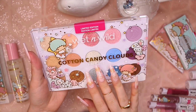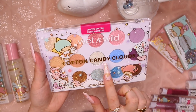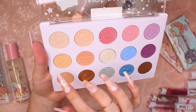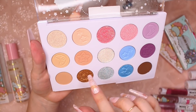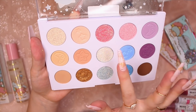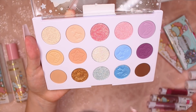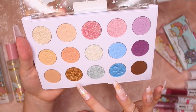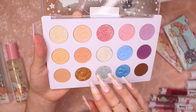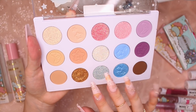We're gonna take a look at the eyeshadow palette, which is called Cotton Candy Clouds. It looks like we have some neutral lighter shades over here, and then some blues, some pinks, some purples, and a dark brown. And these four seem to look like glitters — we'll see when I swatch them, but they look like pressed glitters.